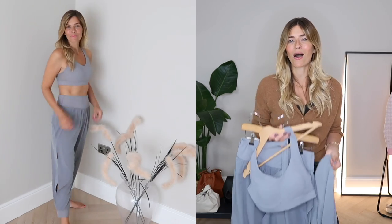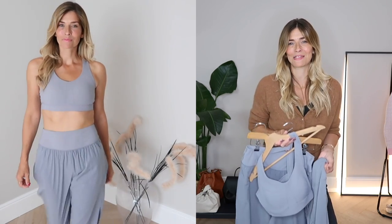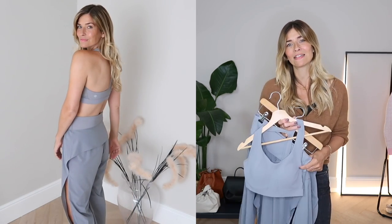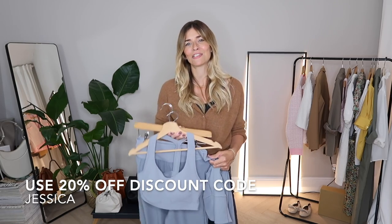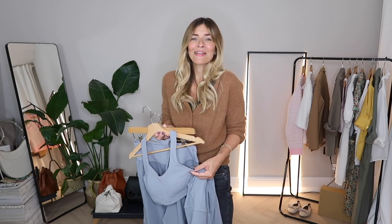Those are some really beautiful, high-quality and comfortable pieces from Neiwai that I feel very lucky to have in my wardrobe. Don't forget to follow the link in the description box below to discover their full range for yourself, and if you fancy treating yourself to some cloud-like comfort I have a 20% off discount code there as well.